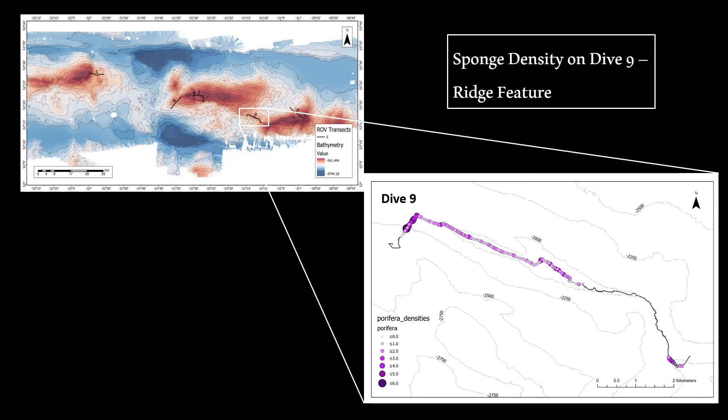Dive 9 had the highest sponge densities. It followed a ridge feature, as visible in the bathymetry map, so depth did not change much over the transect. There was a relatively high density of sponges throughout the ridge, with especially high densities towards the end of the dive — reaching up to six sponges per metre squared.